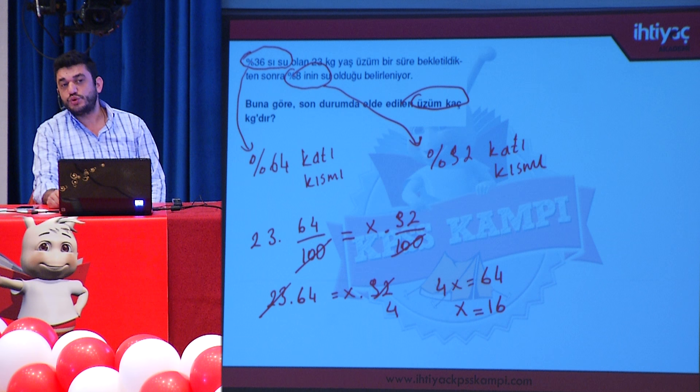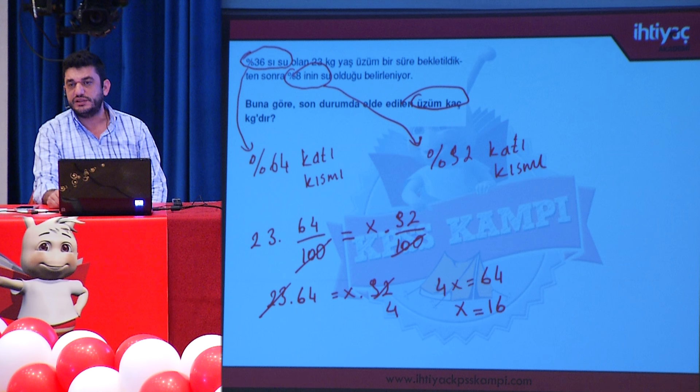Sudan gidemeyiz; su miktarında azalma olacağı kesindir çünkü buharlaşma gerçekleşmiştir. Bu yüzden katı madde miktarı üzerinden gidilir.